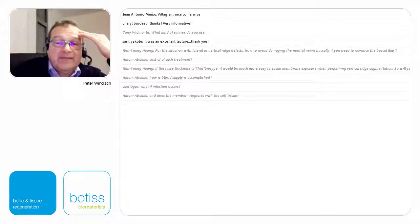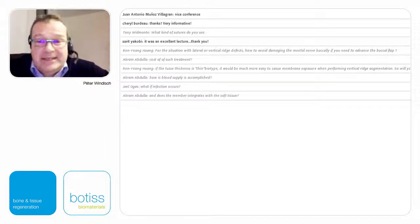Does the membrane integrate with soft tissue? I forgot to mention: this blue dense membrane does not have a tendency to get integrated, so it is very simple to remove — this is absolutely an advantage compared to titanium mesh or titanium grid membranes where there is ingrowth of connective tissue, making them very hard to remove. This newly introduced dense Permanent membrane is very simple to get removed. Finally, thank you very much for your kind attention and for listening.